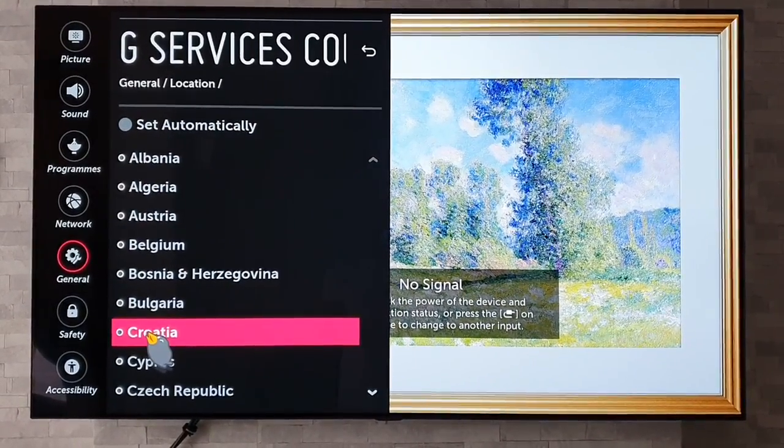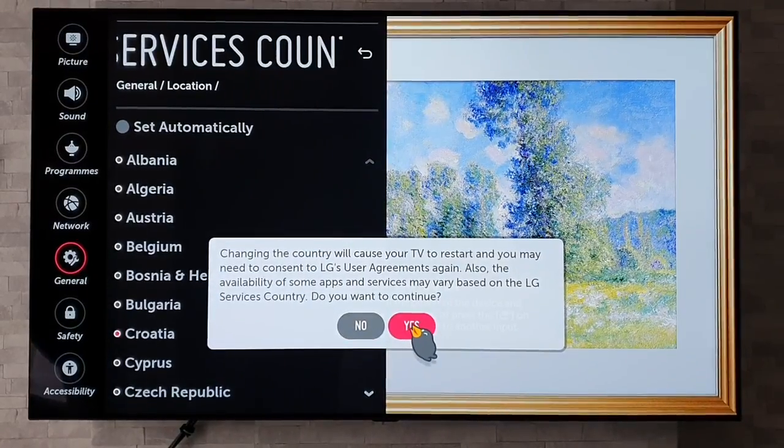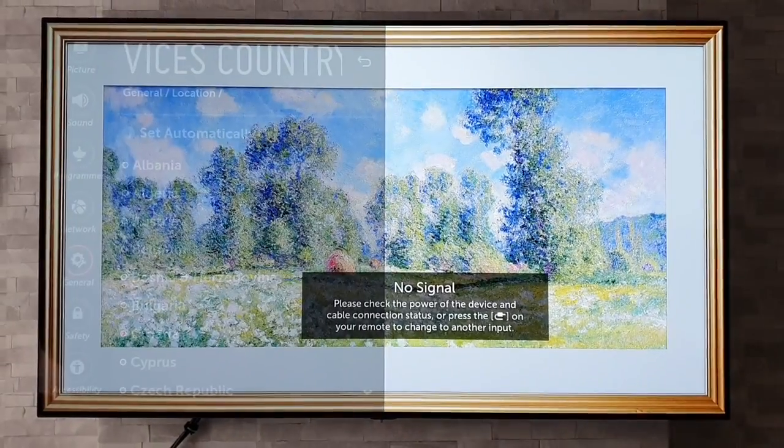Under General → Location → Services, we're going to unclick 'Set Automatically' and head down to — we're going to select Croatia, then press Yes. The TV will then reboot, and after a few seconds it should come back up and we should be ready to go.